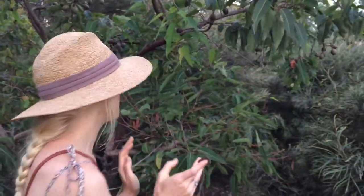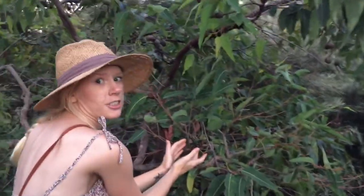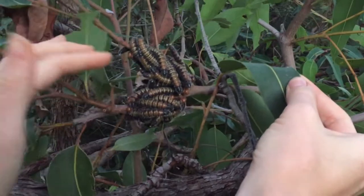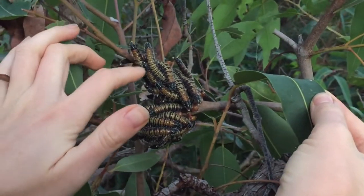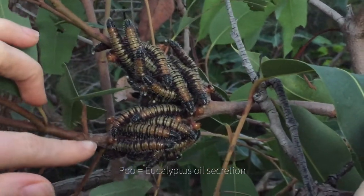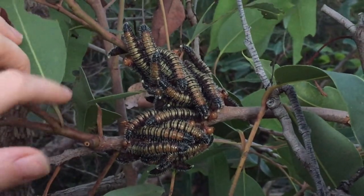Here we can see a big cluster, and if anything comes by they'll wave around their bums — they have little bits of poo on the end — and that will hopefully deter any predators.